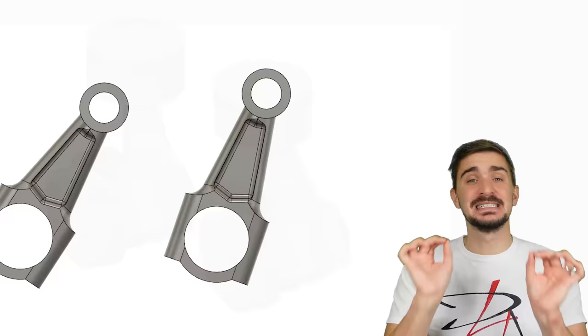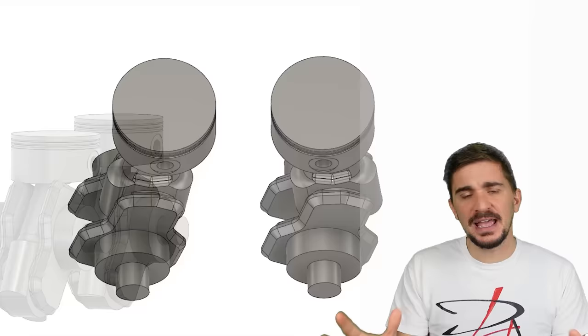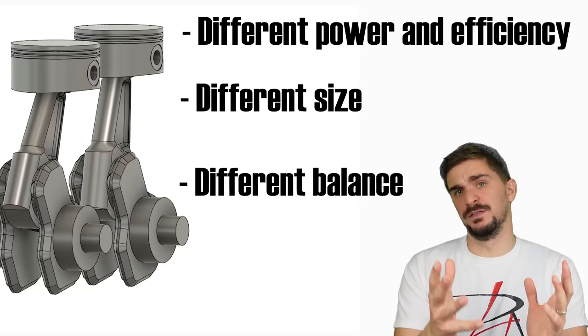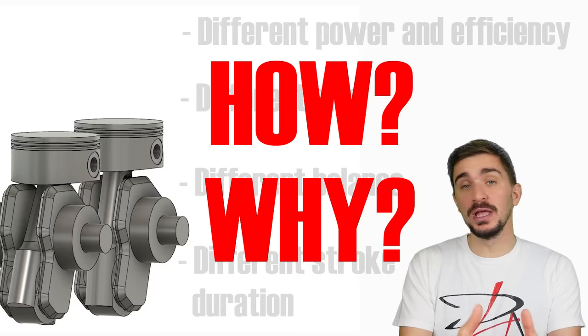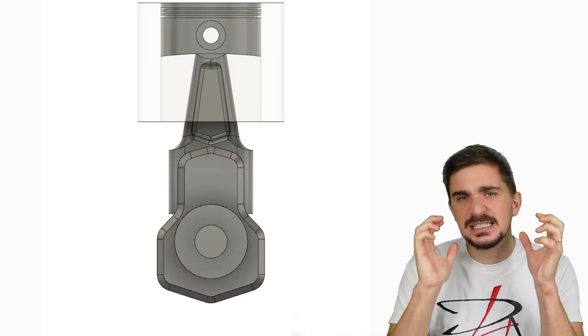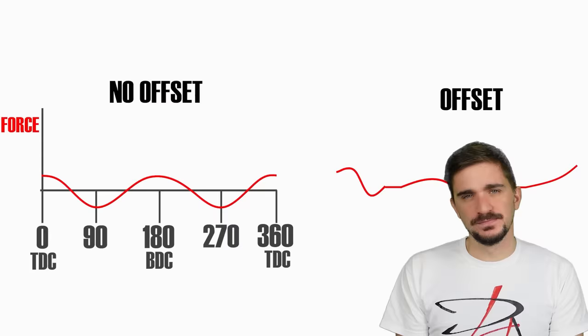But this similarity is nothing other than an illusion, because due to that little bit of cylinder offset, these two engines are fundamentally different. The offset changes everything. It impacts power and efficiency as well as engine size. It dramatically upsets engine balance, and it even disrupts the duration of the piston strokes. In this video we'll explain how, and more importantly why all of this happens — and why many modern engines employ a cylinder offset configuration. We'll start easy, and then gradually increase the level of mind-bogglingness.